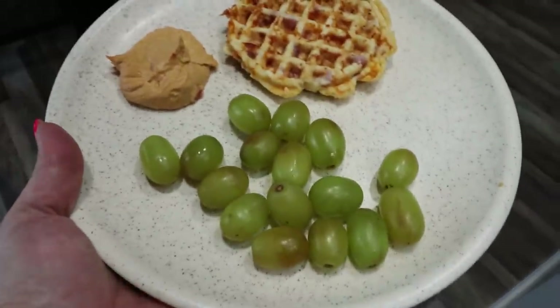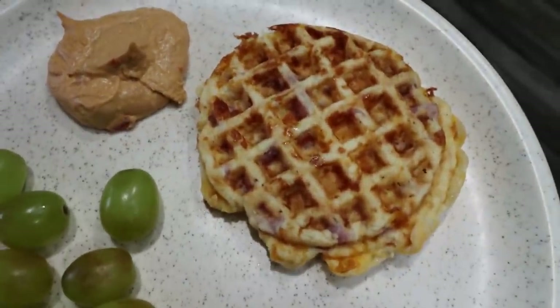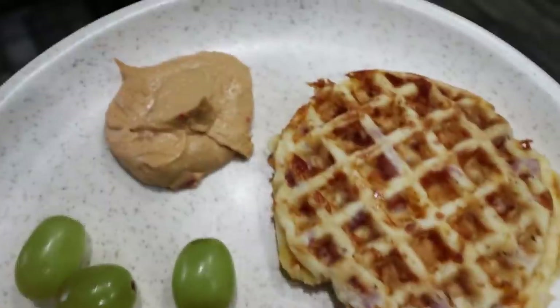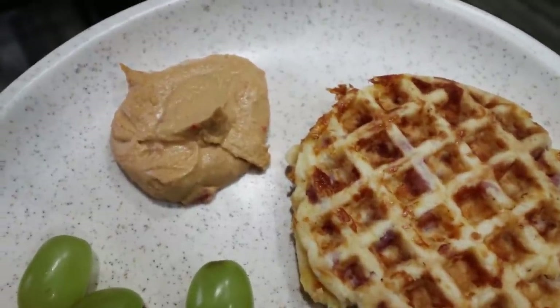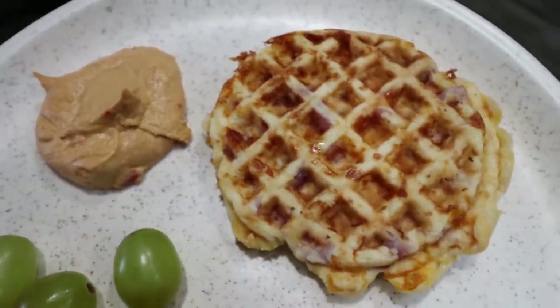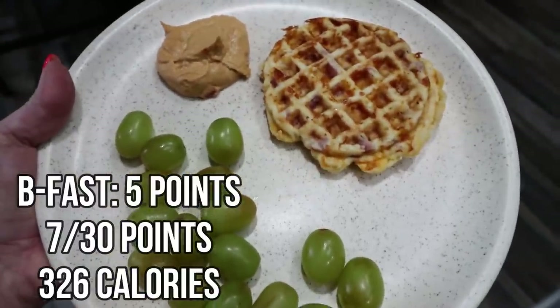Here is my breakfast for this morning. I'm having one of my ham and cheese chaffles that I made in meal prep — these are so good. I had them yesterday as well and they are delicious. I decided to top it with two tablespoons of the Boar's Head roasted red pepper hummus. I was going to do guacamole but hummus sounds really good. And then of course I'm going to have some grapes. I'll put my points and calories on the screen for you.